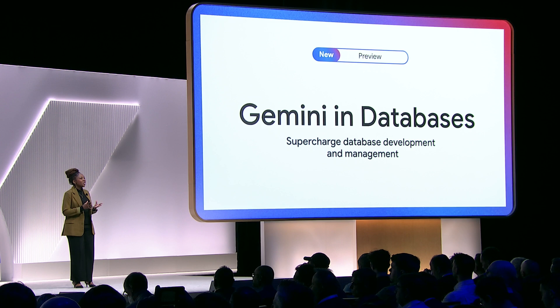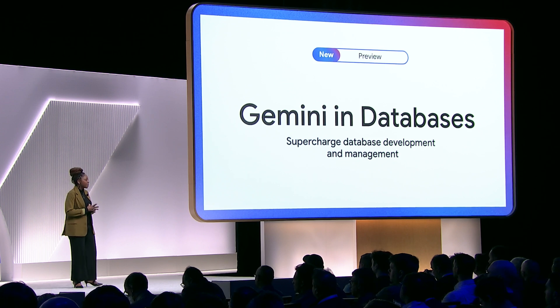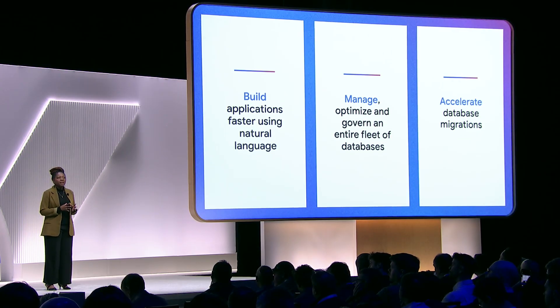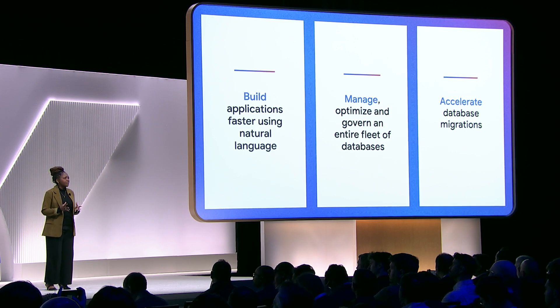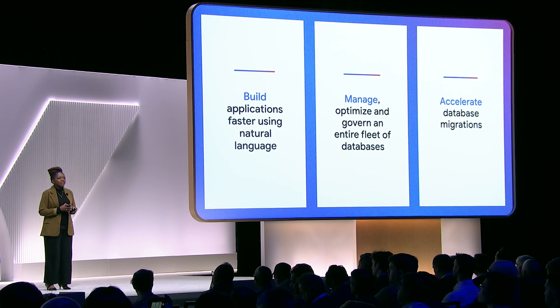Today, we're excited to usher in a new era for database professionals with Gemini in databases. Gemini in databases delivers AI-powered assistance that simplifies all aspects of the database journey, helping teams focus on what matters most. It helps developers, operators, and database administrators build applications faster using natural language, manage and govern an entire fleet of databases with a single pane of glass, and accelerate migrations with AI-assisted code conversions.